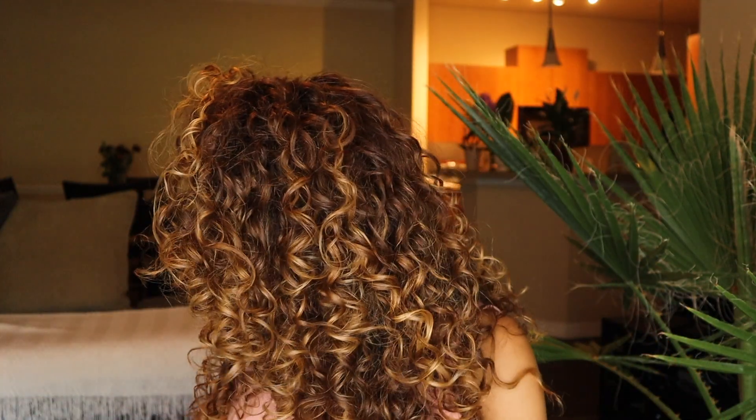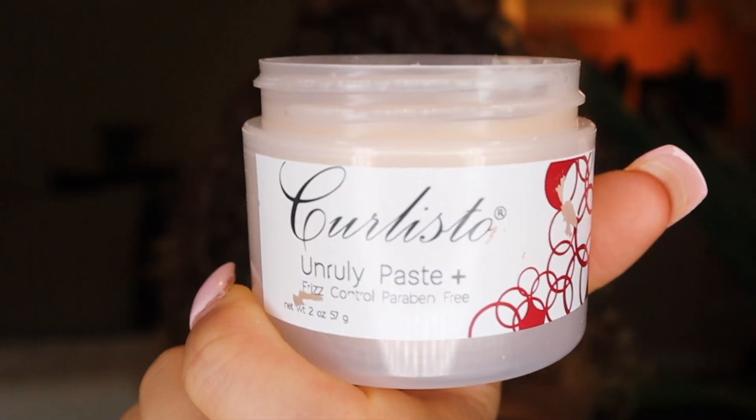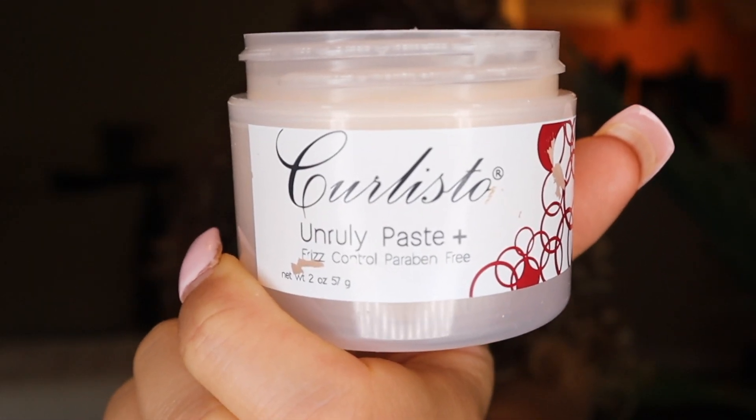I'm all done diffusing — we're getting a lot of volume today! My hair is completely dry. Now I'm just going to lay my edges. I feel like my hair looks complete when I do that. For today I'm using the Curlisto Unruly Paste, a firm control paraben-free paste. I take my edge toothbrush, place it in the paste, and then just lay these babies down. These are my results — I'm loving the volume, my hair is very bouncy, and my curls are nice and defined.